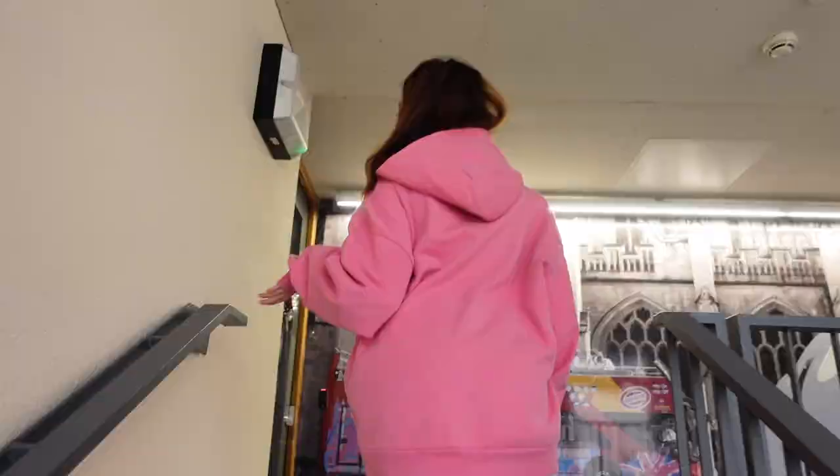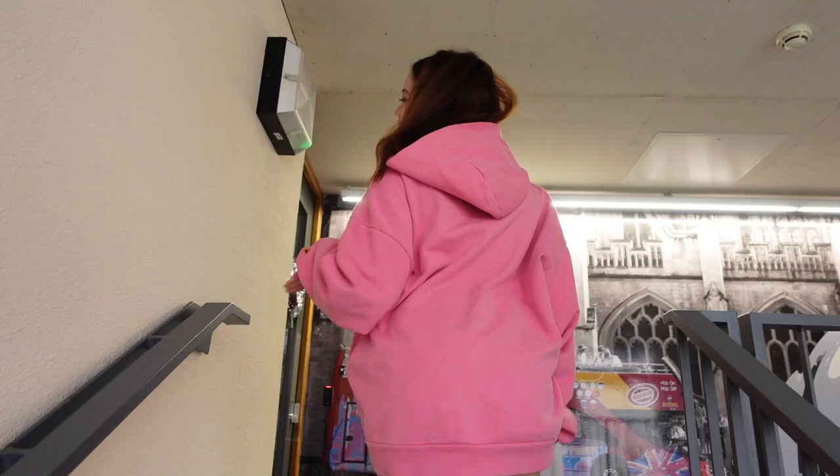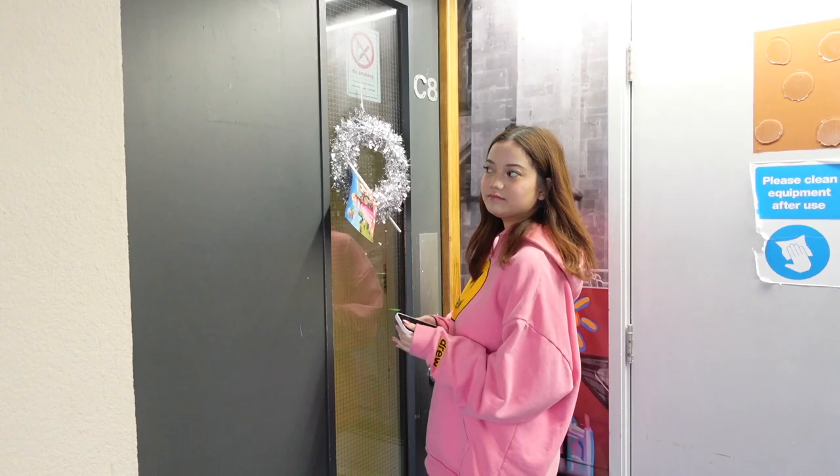Come on in! I live on the top floor and upon going in you need to scan your card. In my flat there's seven or eight rooms — I think seven — and we share a kitchen, but I'm not gonna show you because it's in a state right now. I'm in the first room so let's go in.